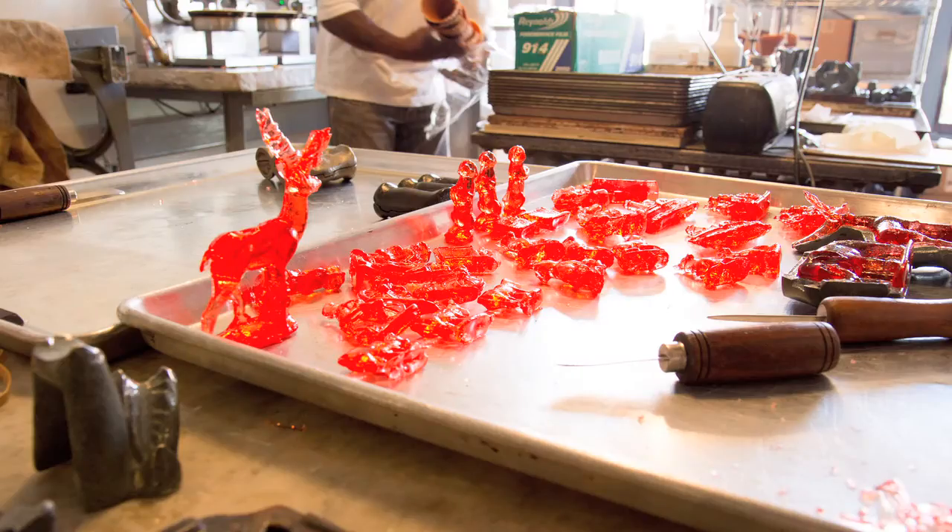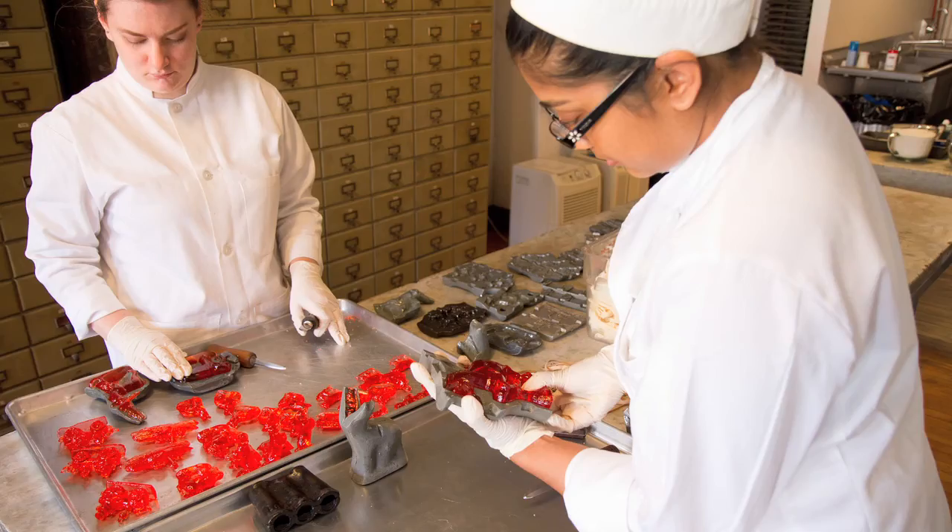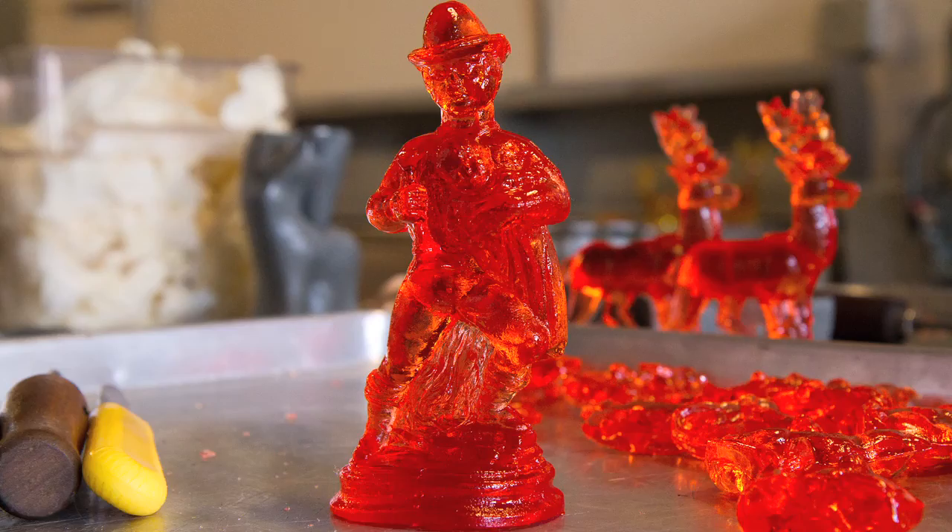Farm animals — there's some cows, horses, and chickens. There's a boy on a penny-farthing bicycle, a beautiful mold of a fireman carrying a baby out of a burning building. I think it's my favorite mold.